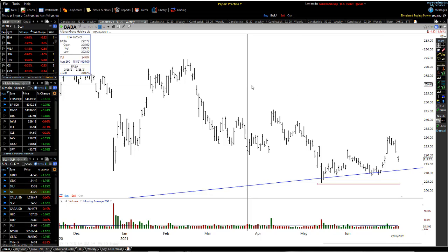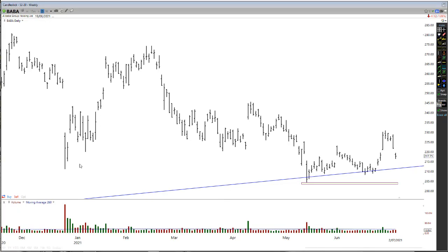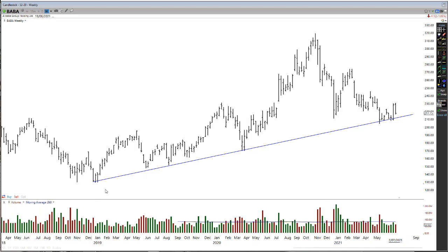The very first thing I like to do when looking at any chart is I firstly like to look at it from a weekly chart basis. From an absolute weekly chart basis, I like to see about three years of data — we've got almost three years of data here.